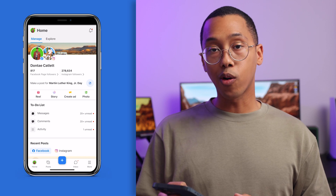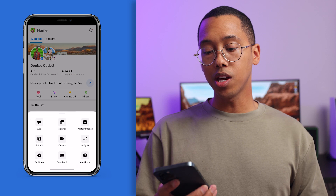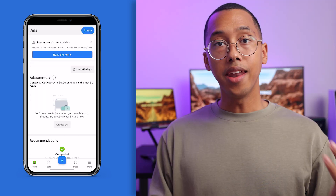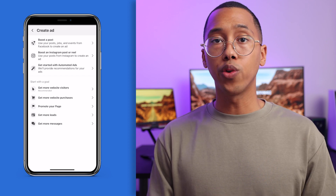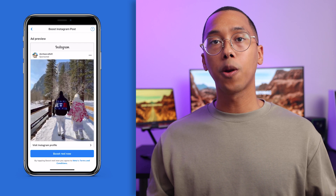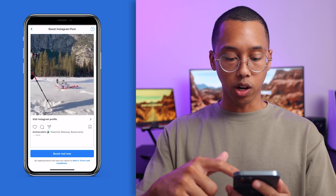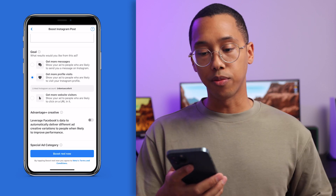Head over to the bottom right-hand corner of your phone and hit that hamburger icon that says 'More.' Once that pops up, go ahead and find Ads. Next, hit the Create button in the upper right-hand corner. Depending on what your goals are, you're going to want to choose reels or posts. Once you've identified the post or reel that you want to boost, go ahead and swipe down. Now we're going to set a goal for this ad.